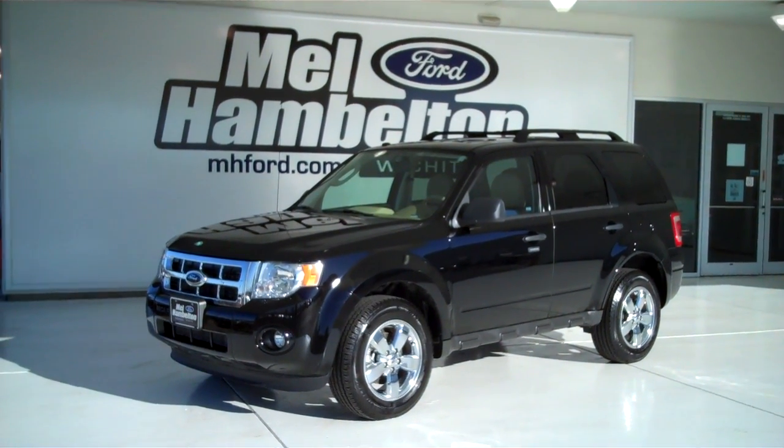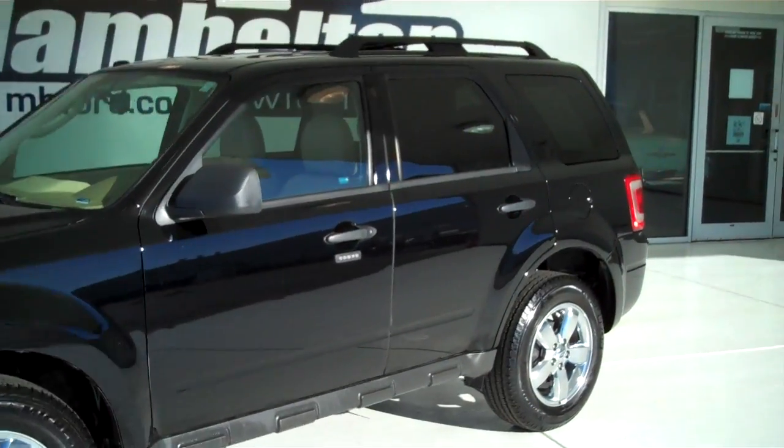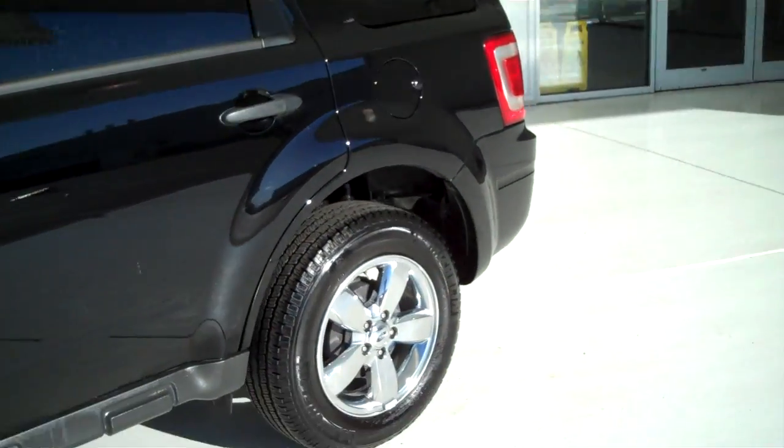One, twenty, seven, eighteen A. Here we have a 2010 Ford Escape, black in color. It is a pre-owned vehicle.